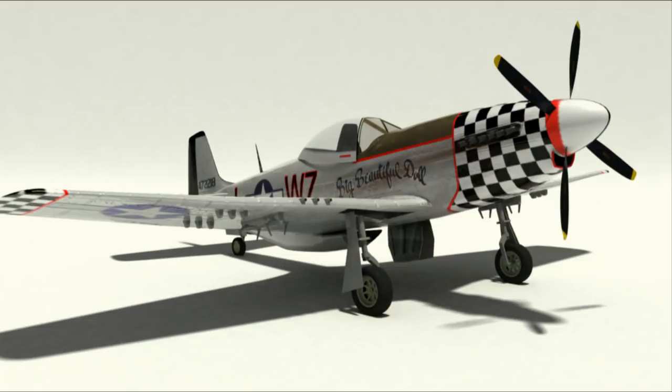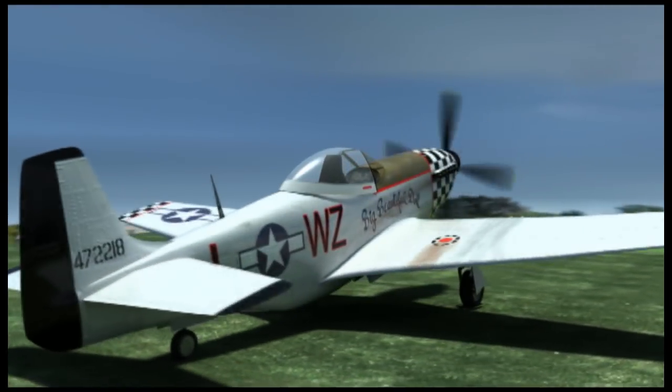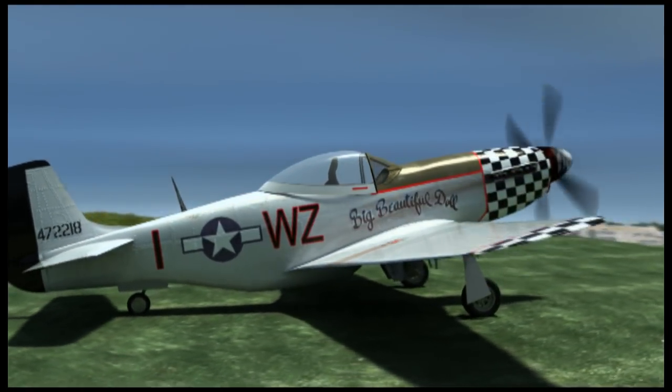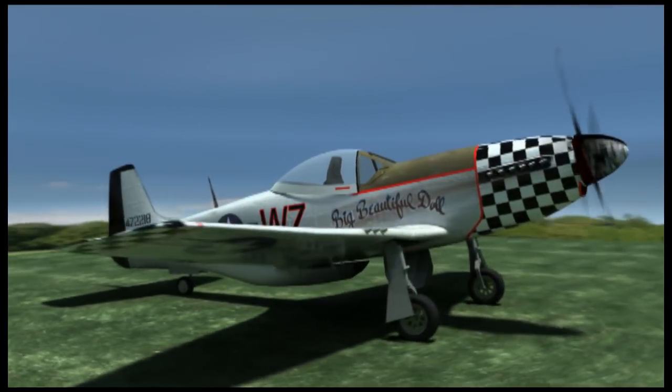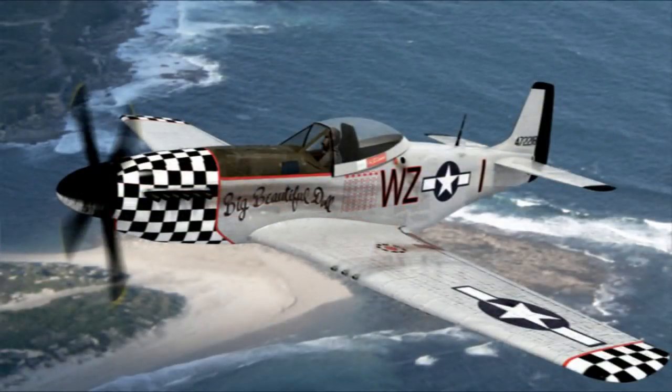It's a lot of fun to research the different paint schemes on the internet and then map the plane. Again, just a 360 camera angle, trying to keep pushing that washed-out colour photography look.